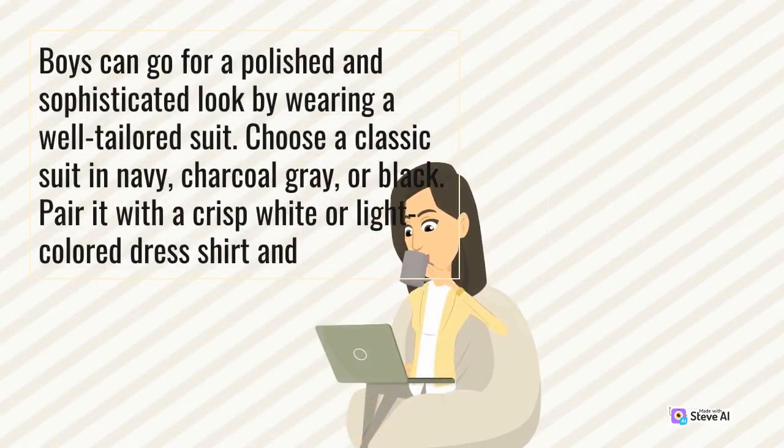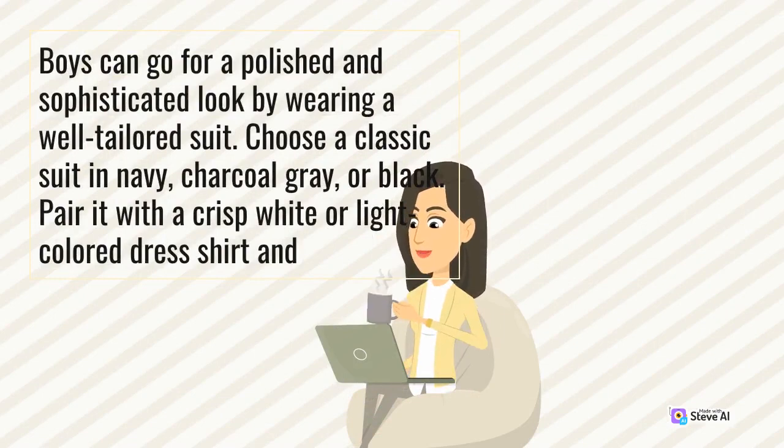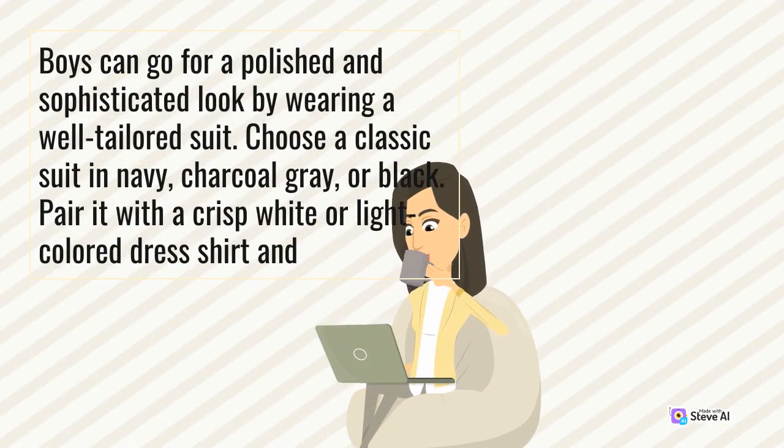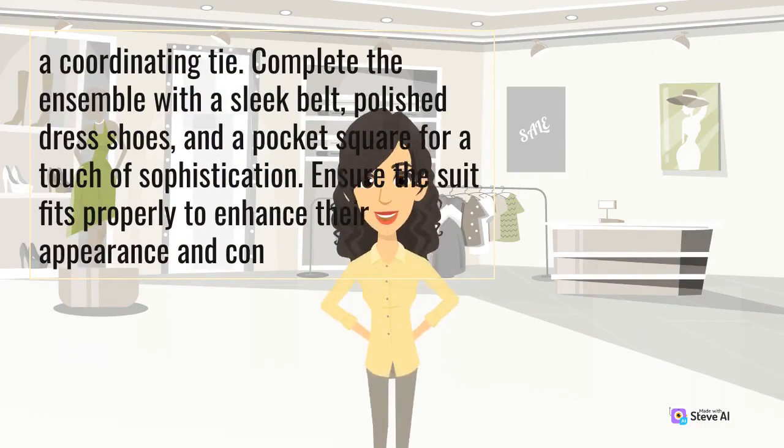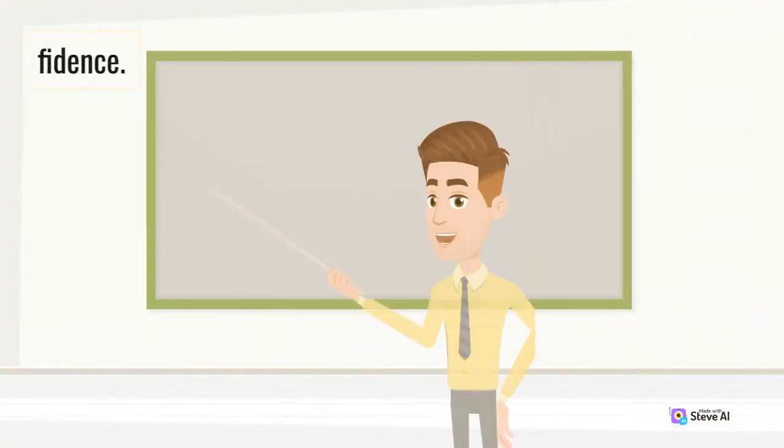Boys can go for a polished and sophisticated look by wearing a well-tailored suit. Choose a classic suit in navy, charcoal gray, or black. Pair it with a crisp white or light-colored dress shirt and a coordinating tie. Complete the ensemble with a sleek belt, polished dress shoes, and a pocket square for a touch of sophistication. Ensure the suit fits properly to enhance their appearance and confidence.